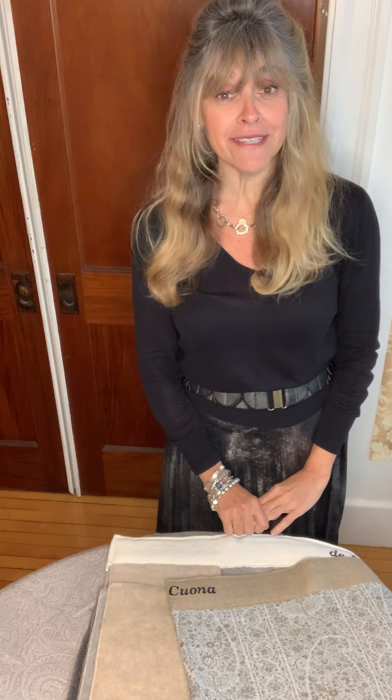Hi and welcome back to Studio 534 YouTube channel Debbie Does Textiles. This is episode 9. Today it is my pleasure to show you the de Le Cuona collection. As most of you know, Bernie de Le Cuona is the founder of de Le Cuona Textiles, and it was her love of linen and her attention to detail which really inspired Bernie to create beautiful fabrics.